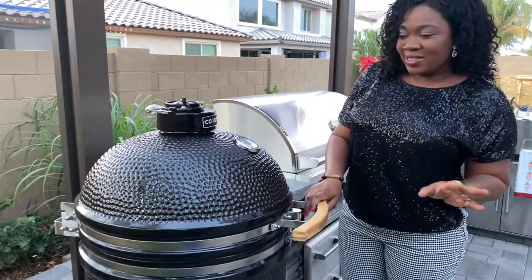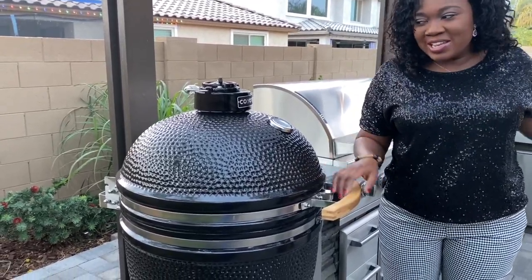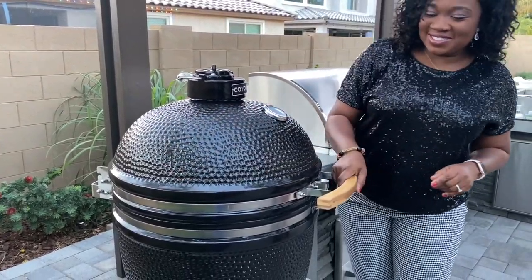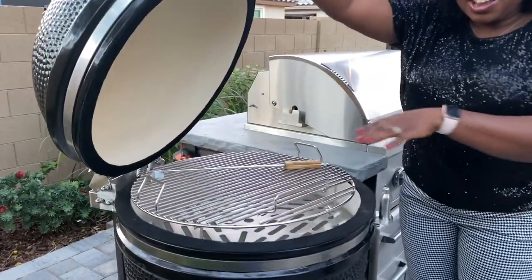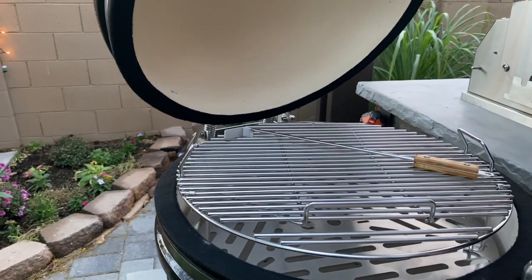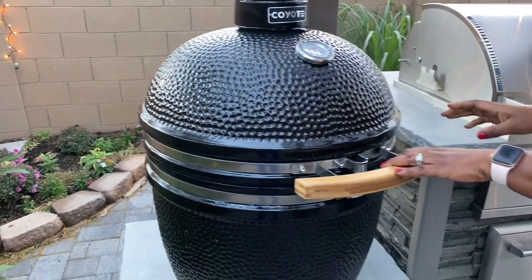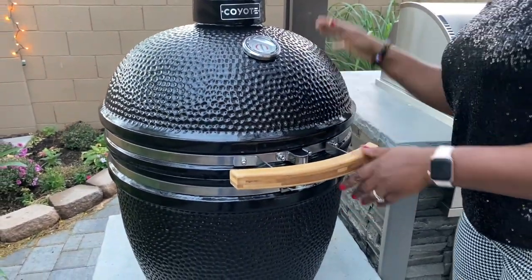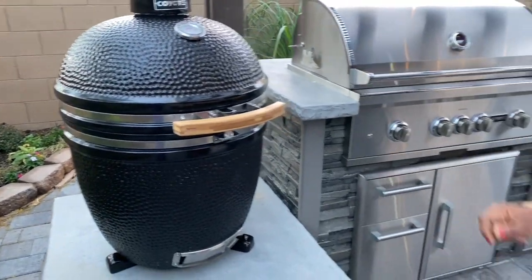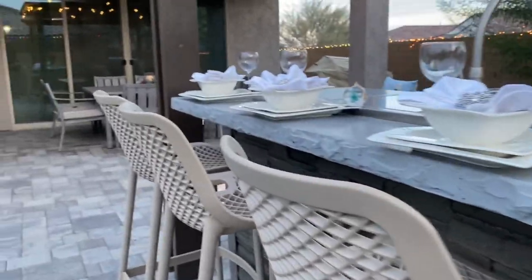Pretty much everything out here I already have one way or another inside my house, but the one thing I didn't have was this asado, and I am super excited to have it. I can use it as a smoker, I can use it as an oven — it is just perfection. I'm going to be making all my smoked meats — trust me, I'm starting my own little smokehouse right here in my backyard. These brass tools I ordered from Wayfair and I think they match everything perfectly.